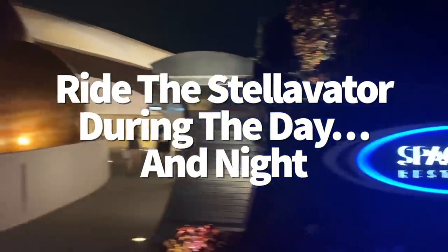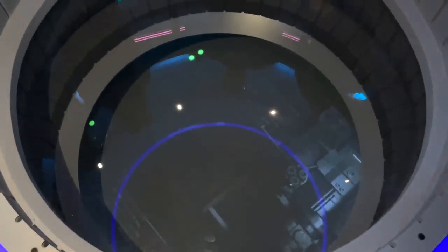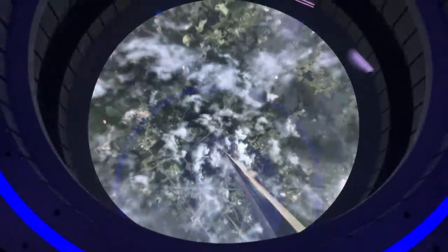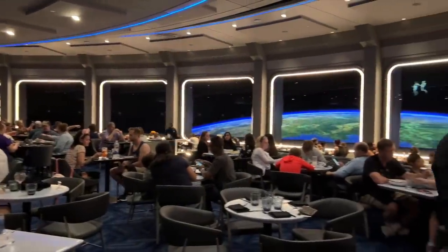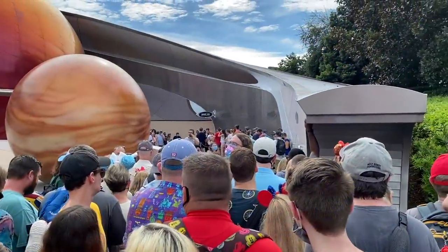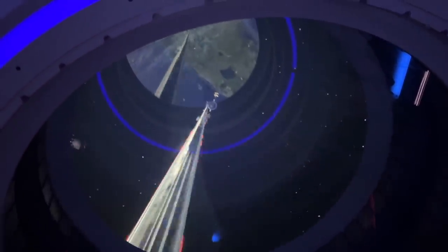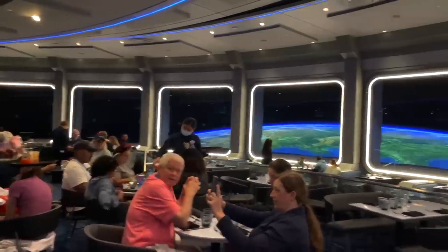Very few people will get the chance to experience this, but there might be a way to get two different Space 220 pre-show experiences in a single reservation. Before entering the Space 220 dining room — the Centauri Space Station — you board the Stellavator, which transports you 220 miles above Earth. You can look down through a viewport in the floor to see Epcot shrinking away. The elevator also brings you back down after your meal. If you make an early enough dinner reservation, you might catch both daytime and nighttime views from the elevator and space windows.